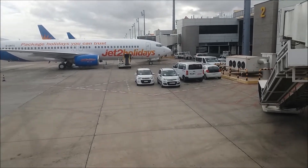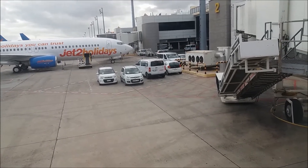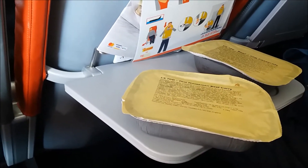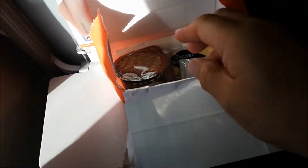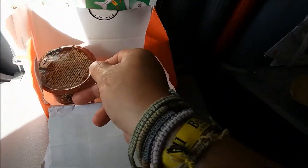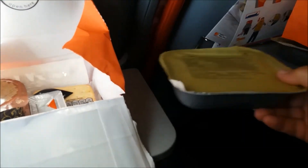Nice view from my window at seat 7C — there's no balcony! Michael's got a beef vegetable casserole and I've got a Thai Massaman beef curry. In my little goodie bag I have cheese and biscuits, a cake, and cutlery.